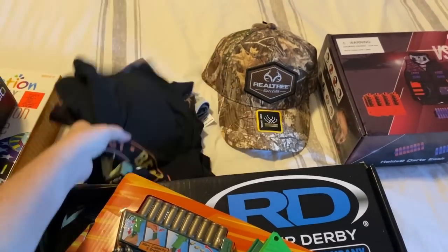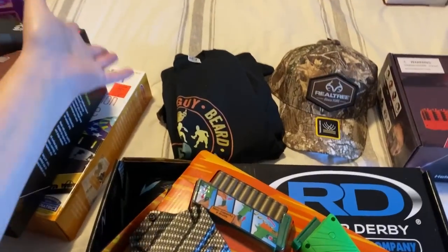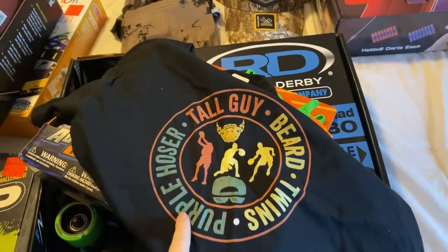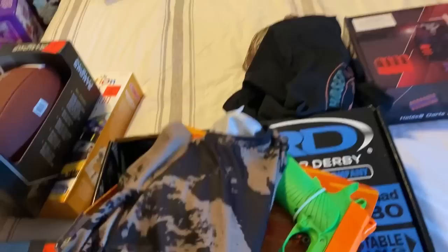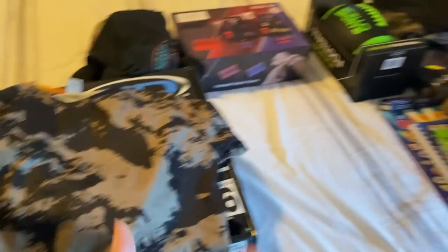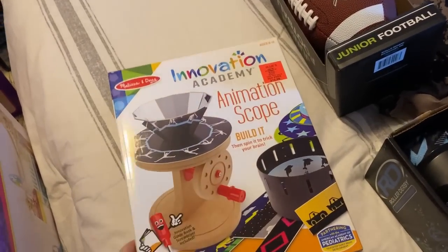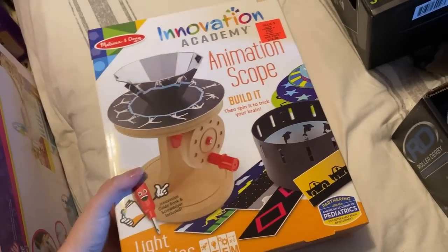I also have another outfit for Logan coming — it's in that lost Sheen package. He is also getting a camo hat and a Dude Perfect shirt — his is already here while Jackson's is still coming. I got him a camo outfit from Sheen as well. He is getting a football, and I also saw this animation scope building kit at Ollie's — he loves hands-on building type stuff and I thought it would be cool and keep him busy.